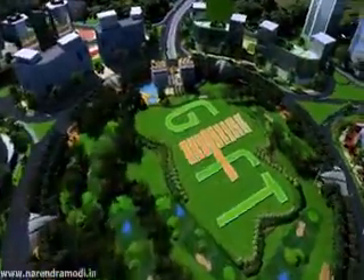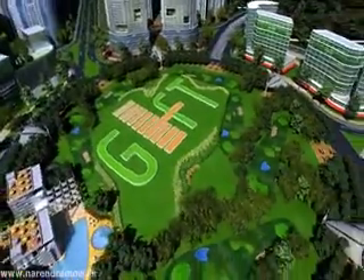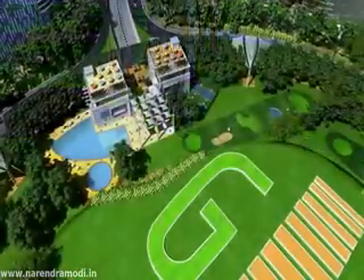Tapas Udyan is planned by an institutional zone that will offer world-class education and health care. Also, it has a fine executive golf course with clubbing facilities.